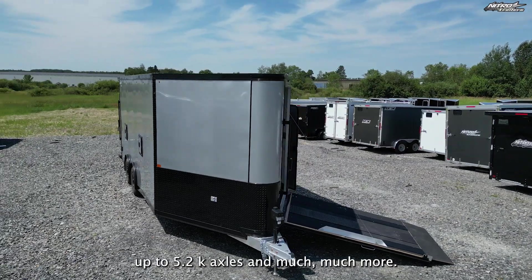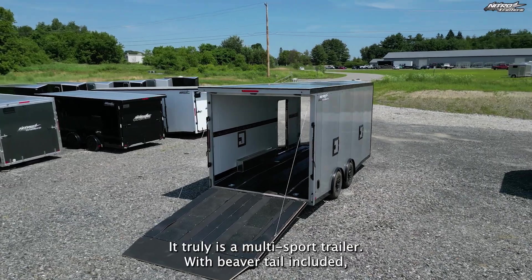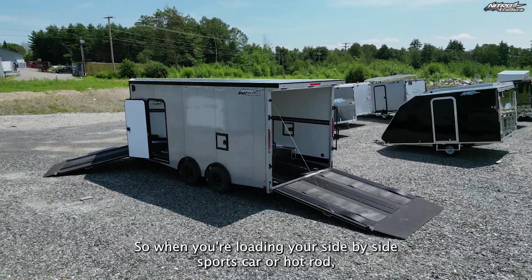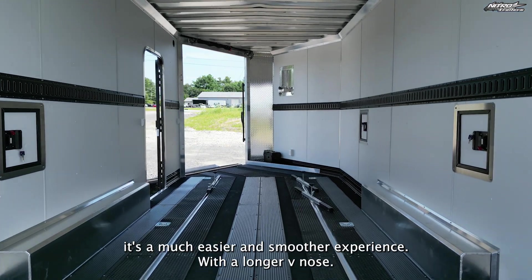Up to 5.2k axles and much more. It truly is a multi-sport trailer. With Beaver Tail included, it allows a shallow angle of approach, so when you're loading your side-by-side, sports car, or hot rod, it's a much easier and smoother experience.